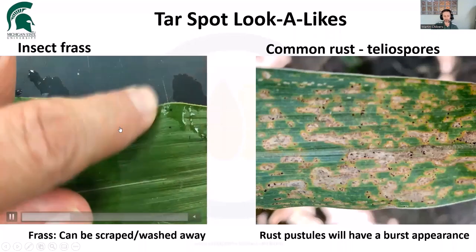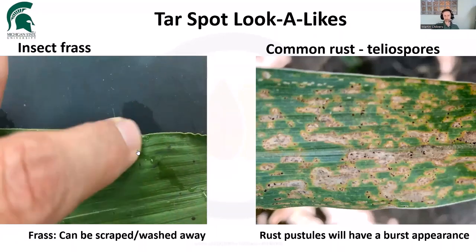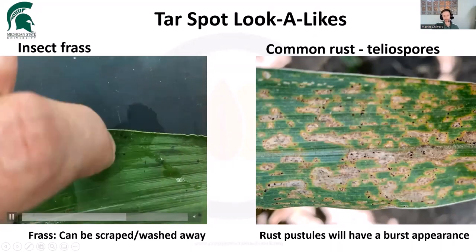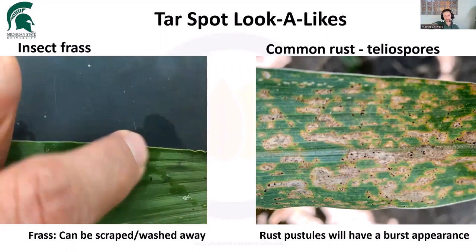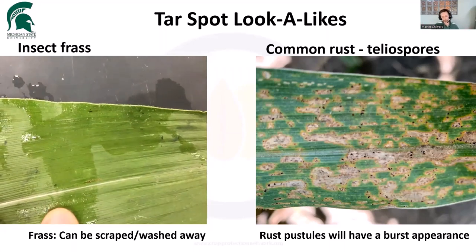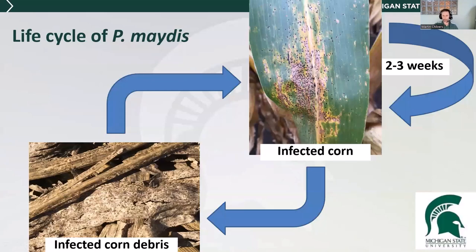Insect frass will rub off the leaf. So put some water on or rub that leaf and see if that spot will rub off. In this example, that bug poop is coming straight off the leaf. The other way to tell if it's tar spot is that the tar spot lesion will be protruding through the backside of the leaf. Turn that leaf over — bug poop isn't going to do that. Late in the season, there can be some confusion with rust as they produce darker spore types. But right now there's a lot of confusion with bug poop in many areas, and we don't want you spraying a field just because you see bug poop. That's going to be a waste of fungicide.